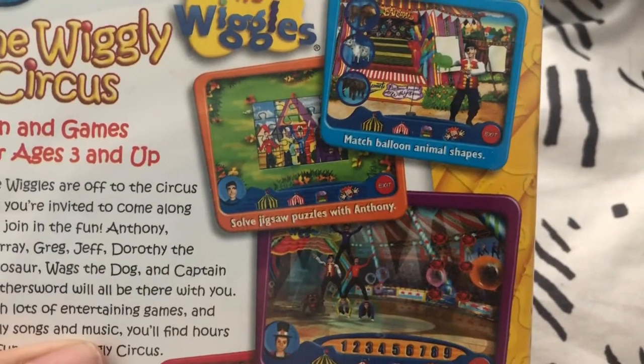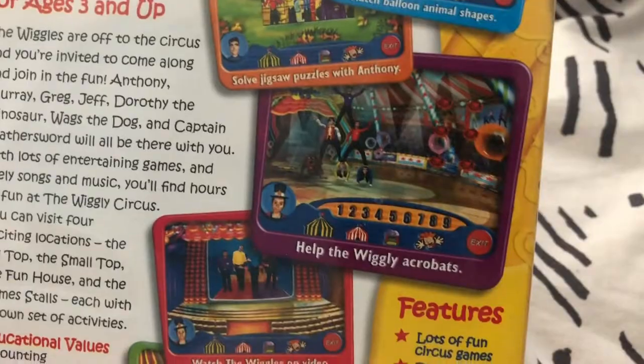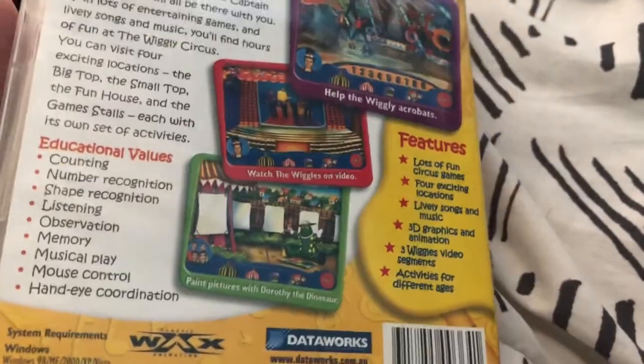We got match balloons, shapes, animal shapes, solve jigsaw puzzles with Anthony, help Wiggly jigsaw, help Wiggly acrobats, watch the Wiggles video and paint pictures with Dorothy.